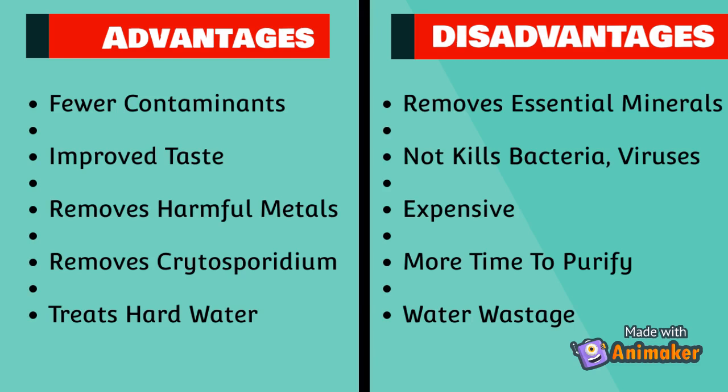Just like two sides of a coin, it has some disadvantages too, such as it removes essential minerals like iron, magnesium, calcium, and sodium which are essential for the human body. RO water purifiers are costlier than other water purifiers, take too long to purify water, and the water discarded by it is three times more than the water filtered.